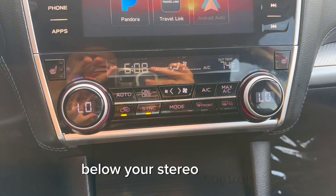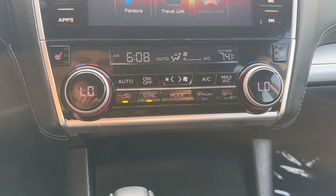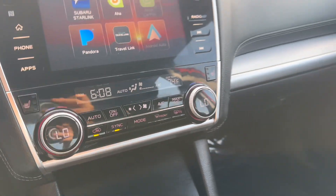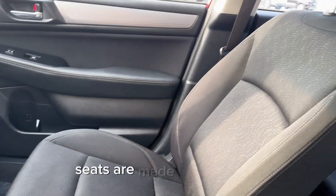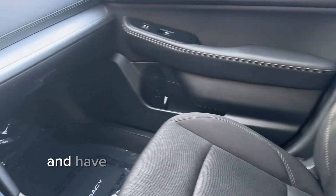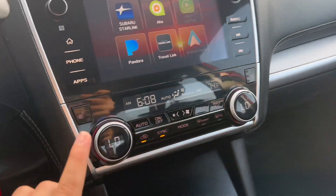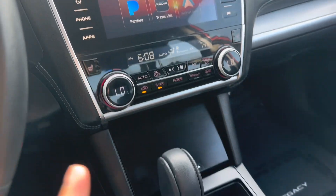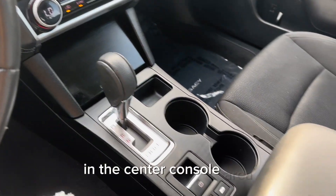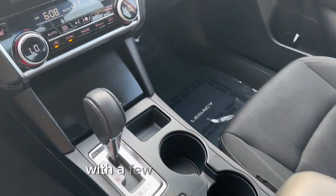Below your stereo controls, you have climate controls with the sync option. The seats are made out of a dark grey cloth material that are very comfortable and have a heated seat option at the front controls. In the center console area, you have cup holders as well as storage compartments with a few charging ports.